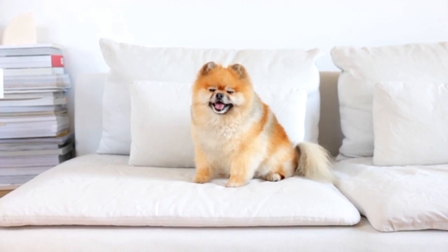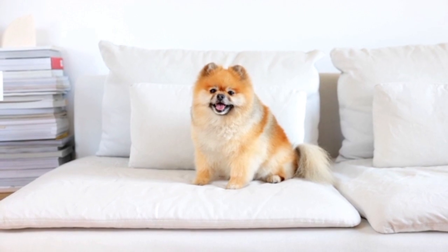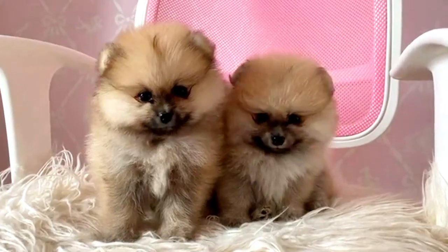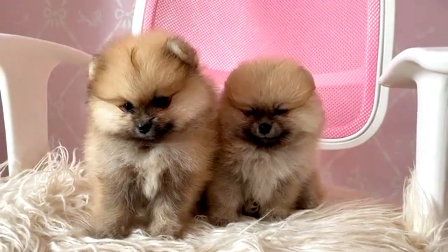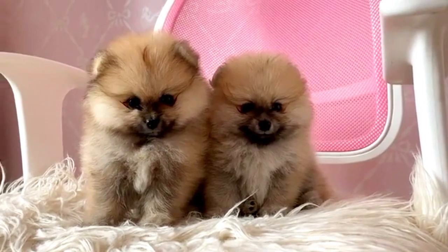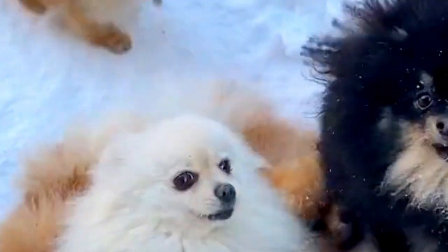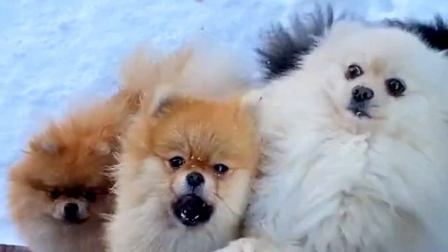In conclusion, Pomeranians are delightful companions known for their spirited personalities and charming looks. To ensure a happy and healthy life for your Pomeranian, focus on preventive care, regular veterinary checkups, and early detection of potential health issues. By understanding their common health concerns and providing the appropriate care, you can enjoy many joyful years with your Pomeranian friend. Remember that every dog is unique, and consulting with a veterinarian who is familiar with the breed is crucial for personalized healthcare recommendations.